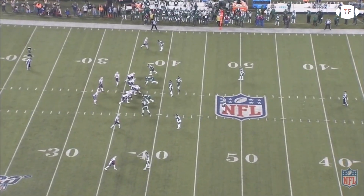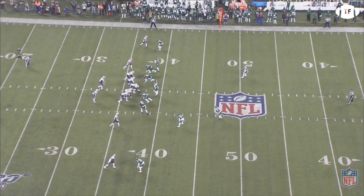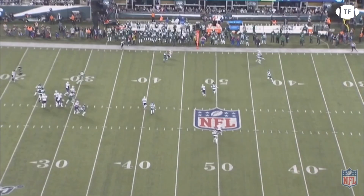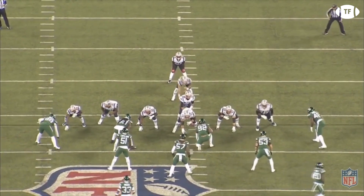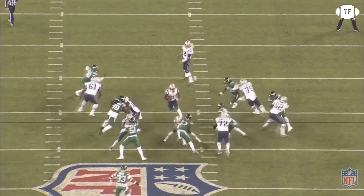First and ten, and the Patriots motion into the gun spread left — ghost tosser. Brady finds his favorite target on the out route for a gain of six. Second and four again, and the Patriots put Eric Tomlinson in as fullback in the zero-Z slot. They give Michel the ball on the dive, picking up the first.